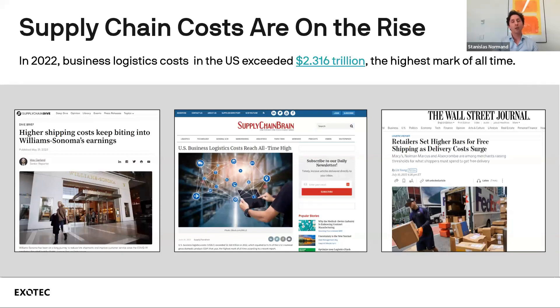If we look at how those costs are structured, there are four main drivers: transportation, equipment, labor, and warehousing. That's the one we're going to dive into today — the economics of warehousing and how automation can help optimize some of those costs.